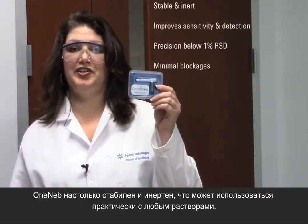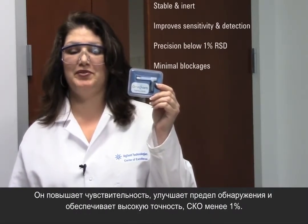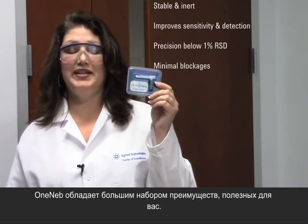OneNeb is so stable and inert you can use it with virtually any solution. It improves sensitivity and detection and gives you precision below 1% RSD. Blockages are also minimal even with high dissolved solids. OneNeb does it all for me — and for you too.